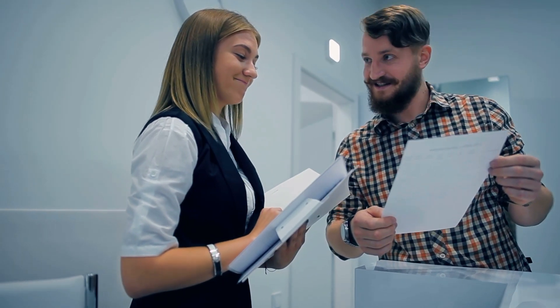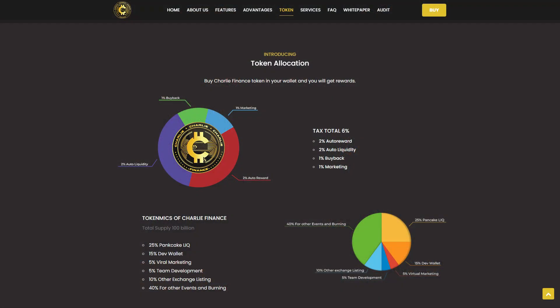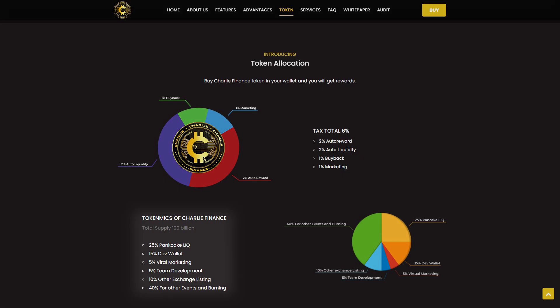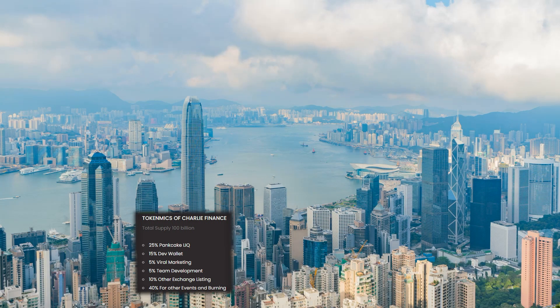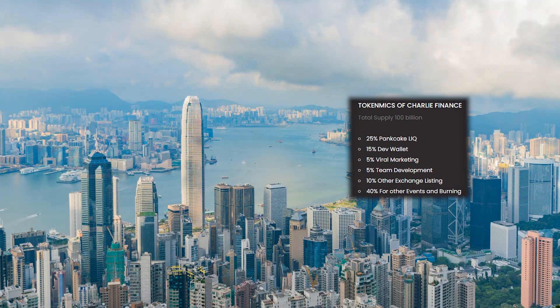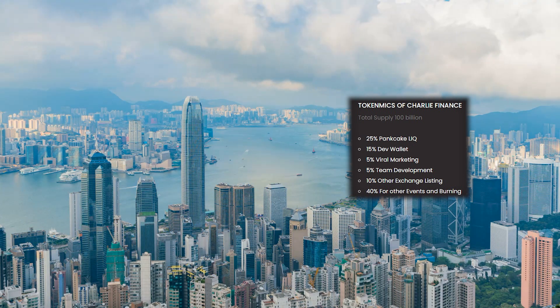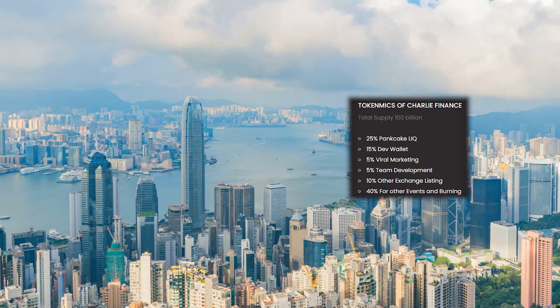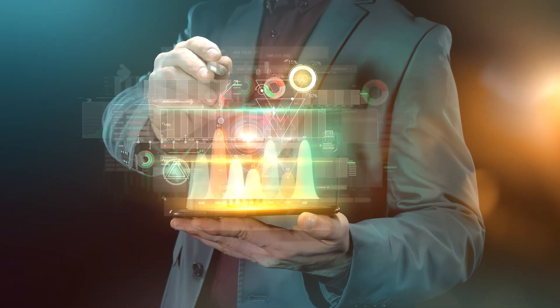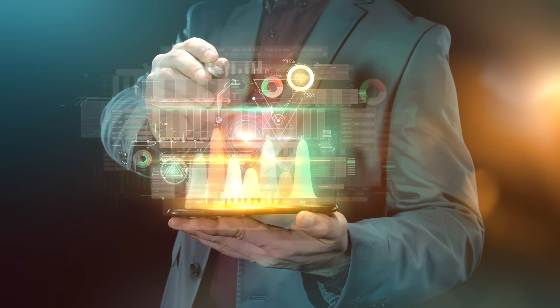Let's look at the tokenomics of this project. The platform token is called Charlie Finance and has a CIHT ticker. It is a BEP20 standard token, with a total supply of 100 billion tokens, of which 40% of the total supply is planned to be burned. 15% of the total supply will be the developer's wallet, 25% will be allocated for liquidity, and 10% for listing on other exchanges. 5% of the total supply is provided for marketing and the same amount for team development.